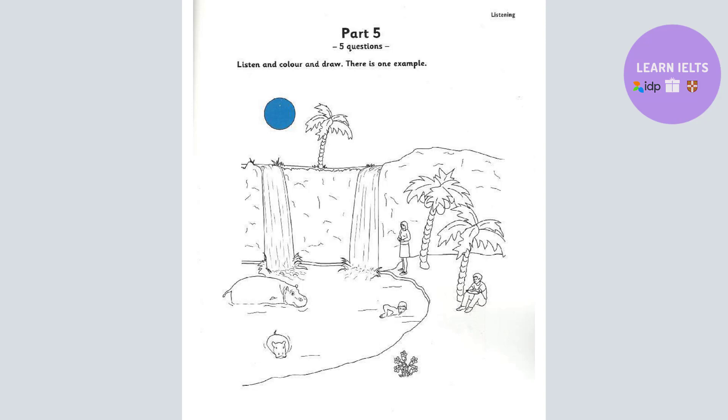That is the end of the Movers' Practice Listening Test 1. Thank you.